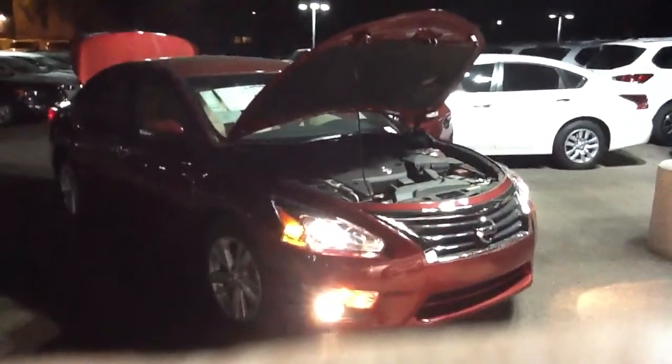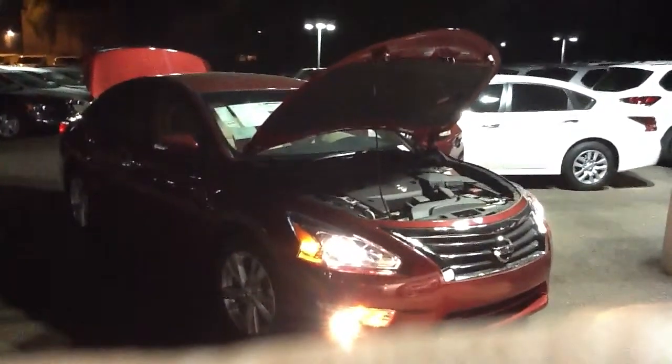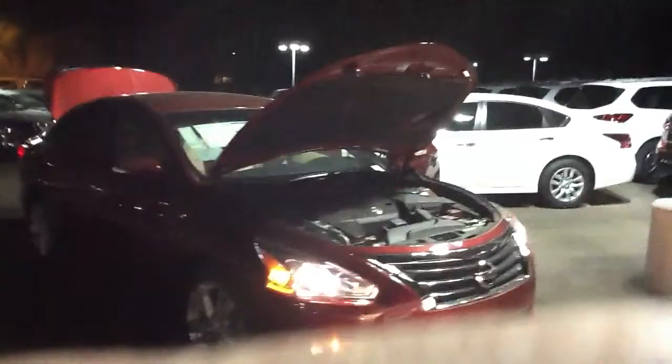Hi Ram, this is Steele from ABC Nissan. I wanted to shoot you a quick little video of our 2013 Altima 2.5 SL.